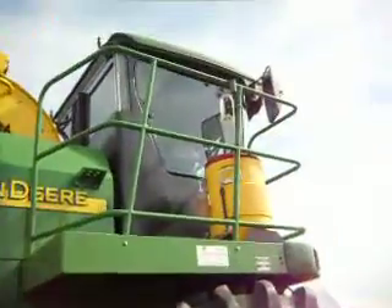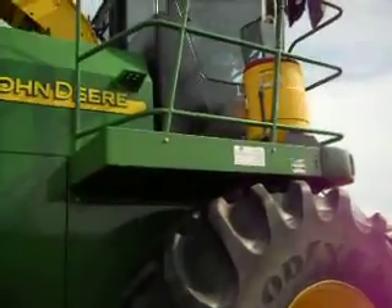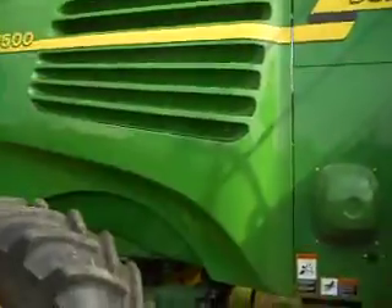There you go — look at that, really super big. Get up there and look at that. Even the water jug to keep yourself cool.